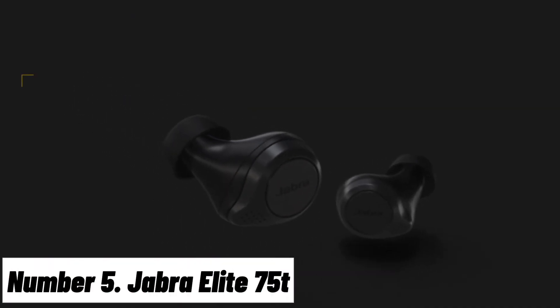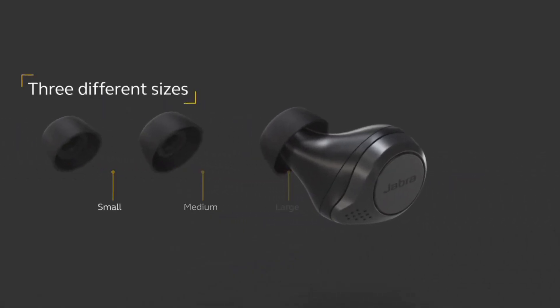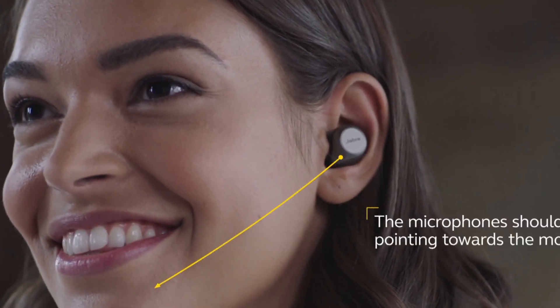Number 5: Jabra Elite 75t. The Jabra Elite 75t wireless earbuds redefine the audio experience, offering an exceptional blend of compact design, crystal-clear sound, and cutting-edge technology. These earbuds are a testament to Jabra's commitment to innovation and user-centric design. Featuring fourth-generation true wireless stability, they provide a secure fit and reliable Bluetooth connection, with custom-engineered speakers and advanced noise isolation delivering immersive sound, deep bass, and crisp highs for music, calls, and podcasts.